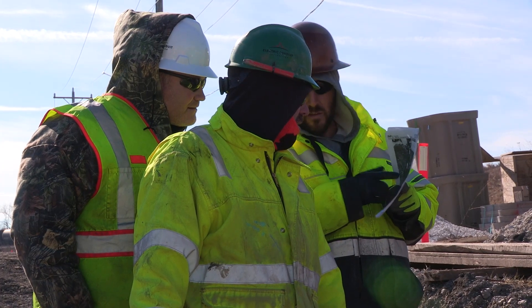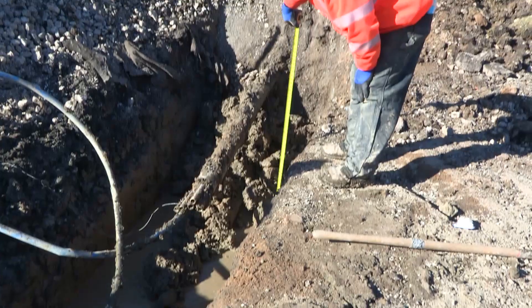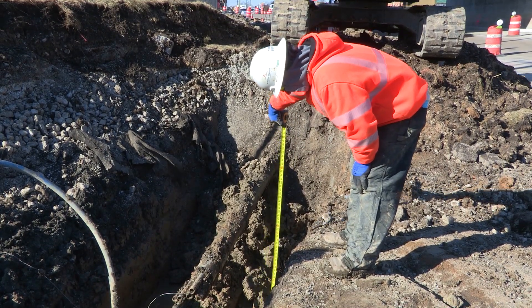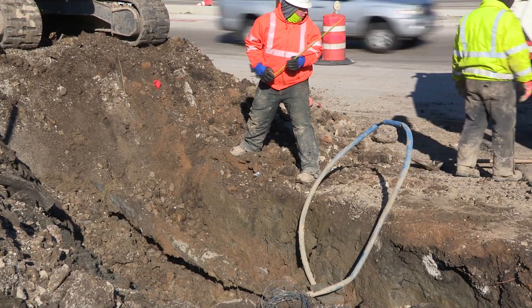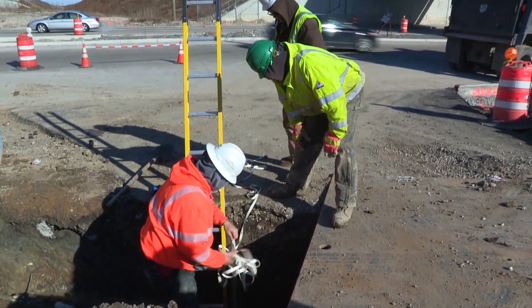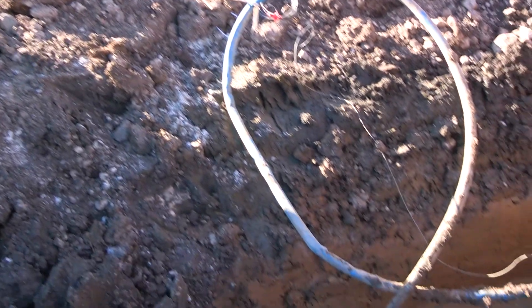When we first get to the job, I'll have my prints, I'll read my prints. The whole crew will walk the job — you get your locates that are on the ground, you see where they're at, you start digging. Within two feet of that mark, you've got to be careful. You've got to hand dig down and find it yourself.